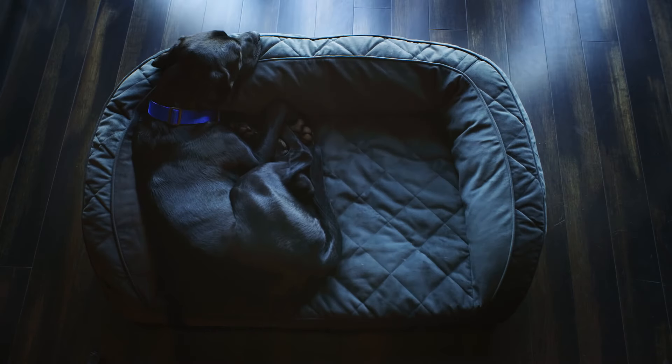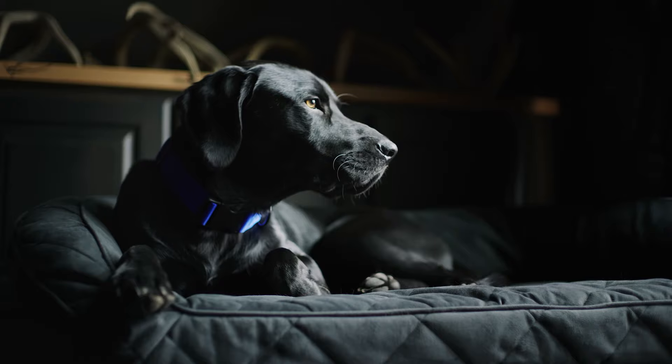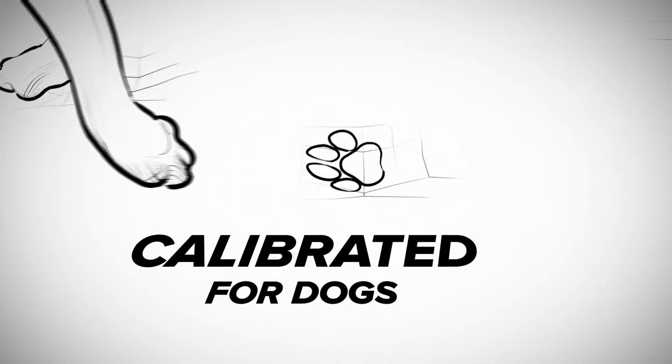The Memory Foam Bolster. This versatile shape works for all sleep styles. The firm sides give them a sense of security, and the high-quality Memory Foam is calibrated for a dog's size and weight.